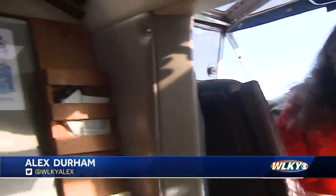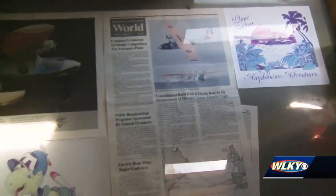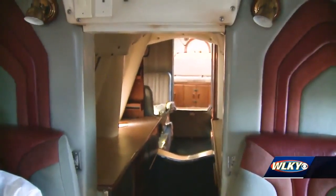Right now we are inside a PBY Catalina. This is one of the planes that you'll get to check out this weekend here at Bowman Fest. We're actually going to take a little tour right now as a sneak peek. This was used in the 30s and the 40s to do a little island hopping. I'm going to introduce you to Pat, the event organizer, for this weekend.